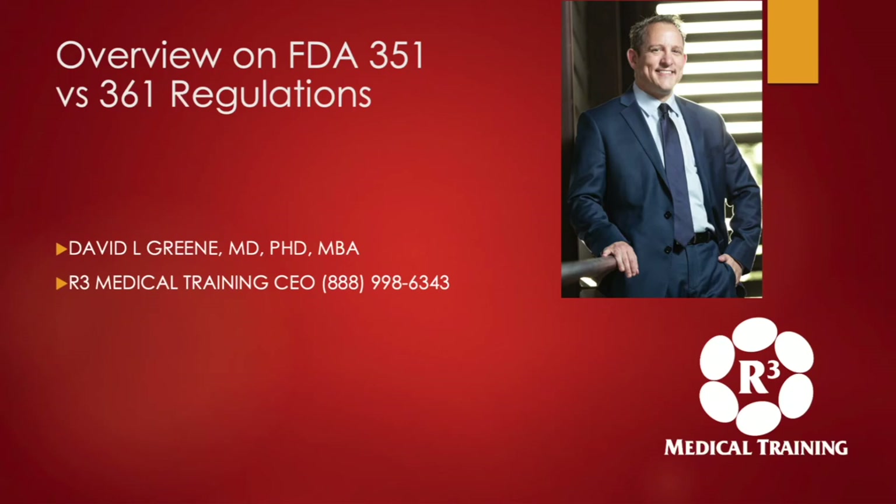Hello, this is Dr. David Green, founder and CEO of R3 Medical Training. Today I'm going to discuss the FDA 351 versus 361 regulations. I'll give a basic overview and hopefully clear up some of the confusion that's rampant throughout the country on which products fall into each of the categories.